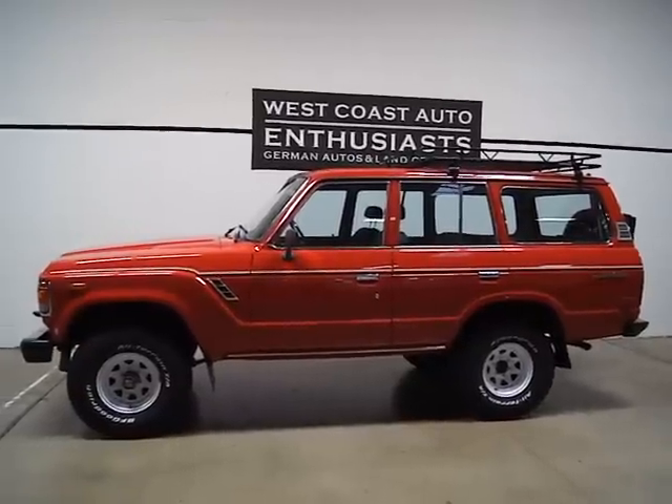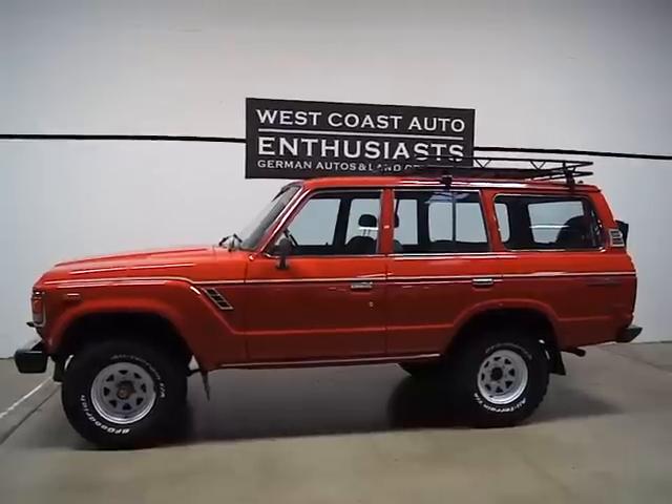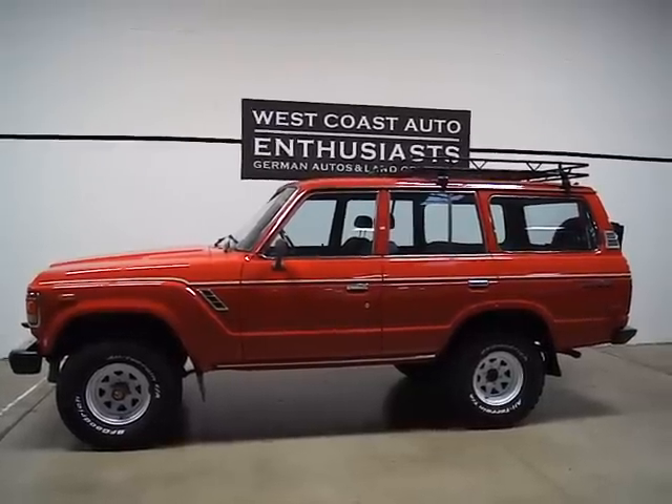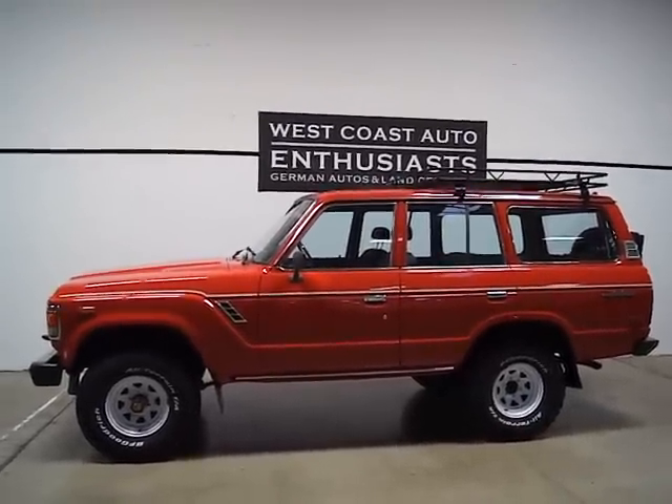If you've got questions, we've got almost 50 pictures on our website. If you want more information or have questions, feel free to contact us. We can be reached at 503-227-2354. Thank you for visiting West Coast Auto Enthusiast.